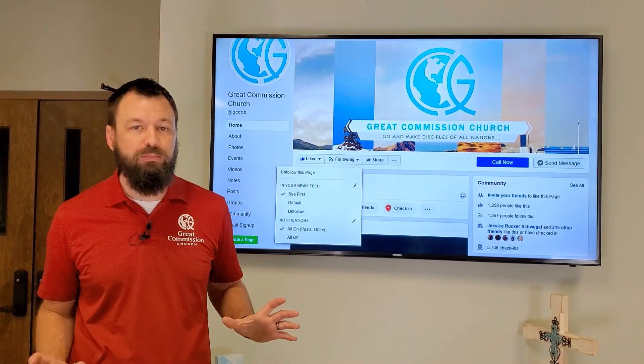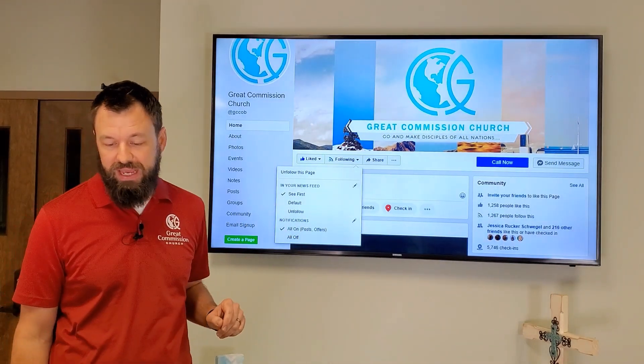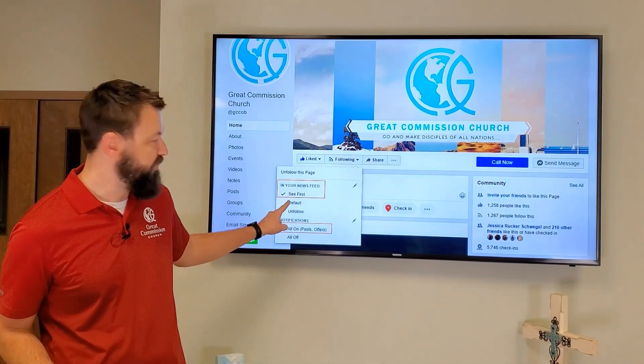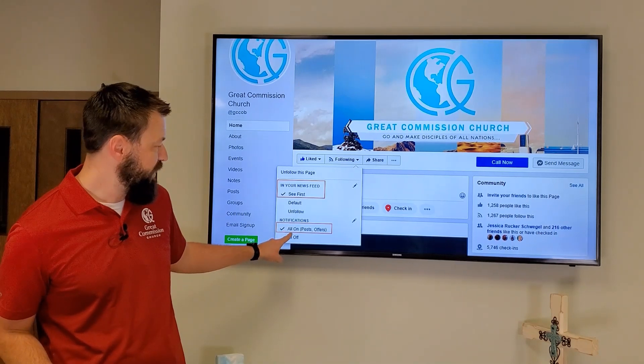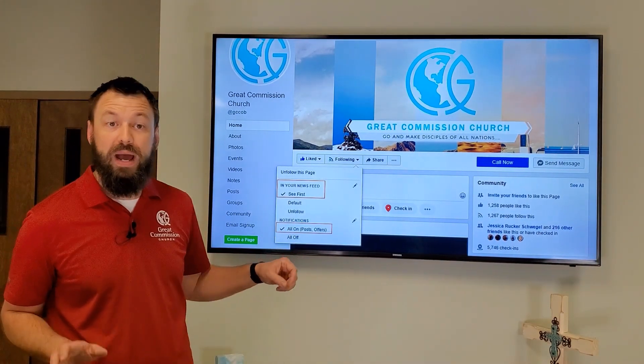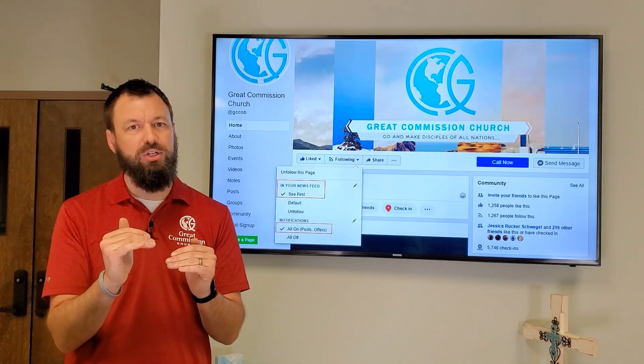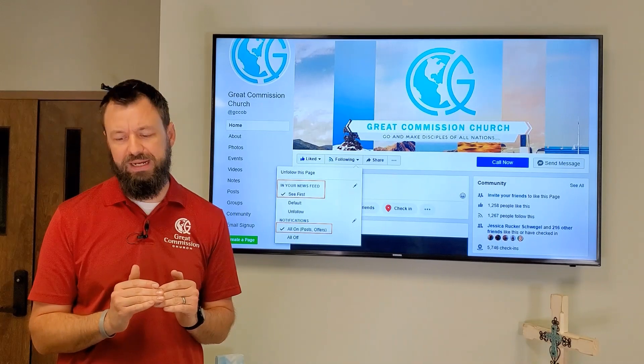Clicking following brings up a quick, simple menu. You want to make sure that you see our posts first, and then you want to turn all notifications on to our posts. This way when you go to Facebook, you're seeing the things we post first in your news feed instead of it randomly selecting some things.